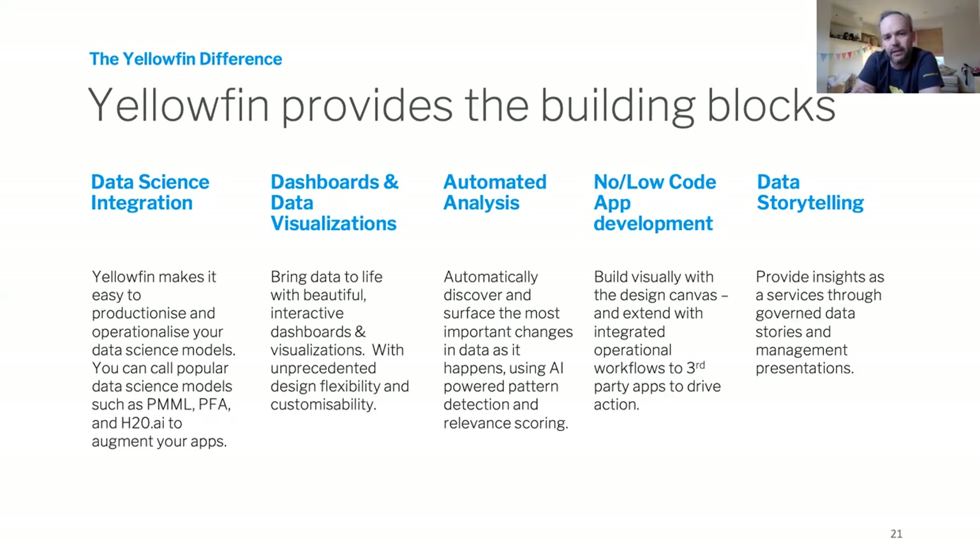The data storytelling side shouldn't be neglected — the ability to take insights and share them with others in a way that provides context, recommendations, and takes action from a people perspective. Not having to teach them to use a complicated dashboard, but sharing insights in a blog style or presentation they're more accustomed to. And adding advanced data science happening in your organization or in the market into the delivery mechanism — supporting standards like PMML and PFA that are common with R, Python, and tools like h2o.ai — to augment your apps around prediction and benefit from these cool technologies.